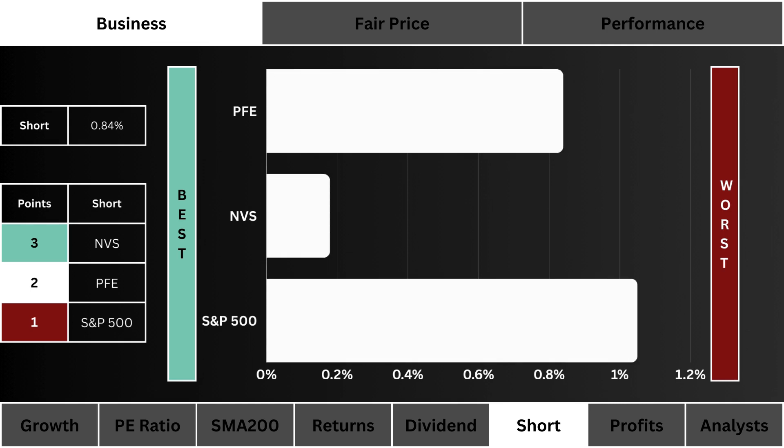Sixth, we look at the short float. Which stock are investors and traders most bearish in? We prefer a stock that's least shorted. The most points are given to the least shorted stock.